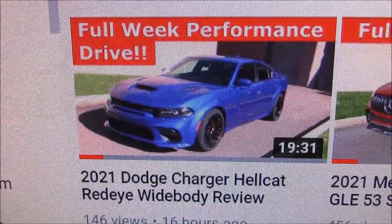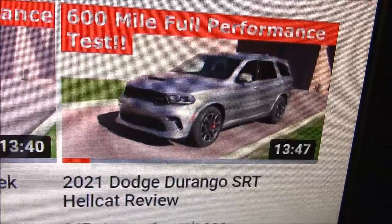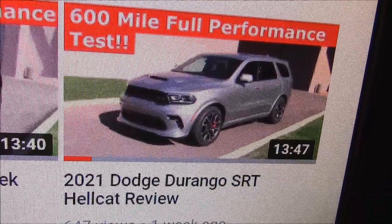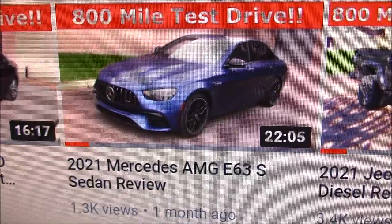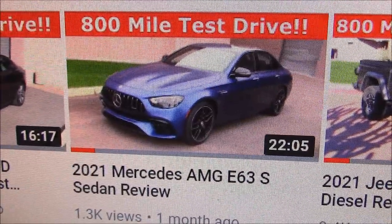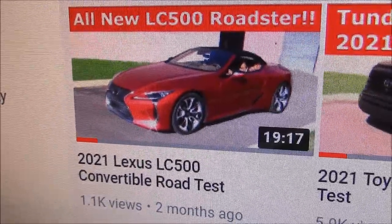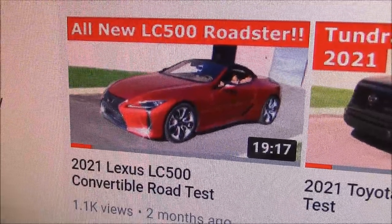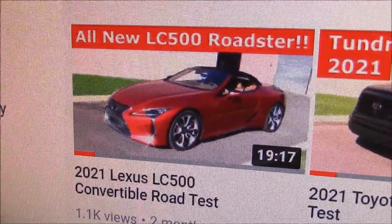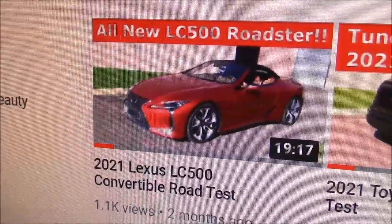We also tested other performance cars like the Charger Hellcat Wide Body Red Eye, the Durango Hellcat, two Supras — one red, one yellow — along with the RAM Hellcat, the Mercedes-Benz AMG 63S which is about as fast as the Hellcat, and a new Lexus LC 500 Convertible. These are real tests, not the phony tests where they stand in the driveway and go around the block a couple times.